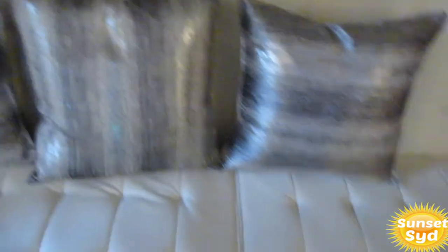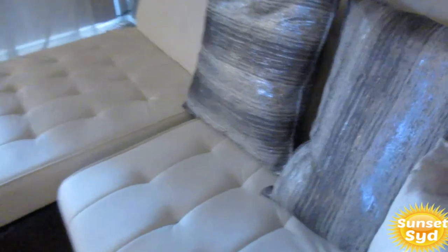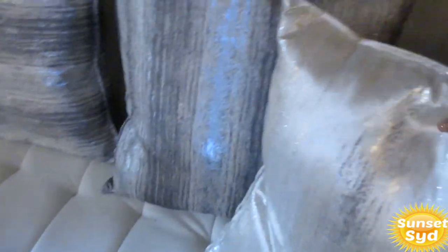I just threw the pillows on like this, and I'm going to do my silver one in the middle like that.